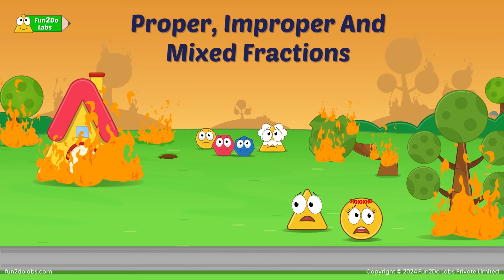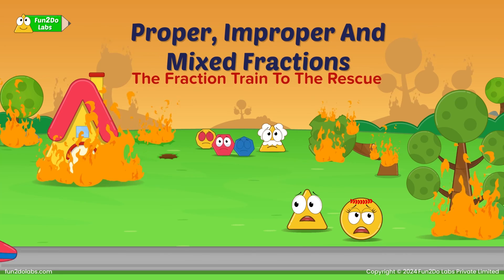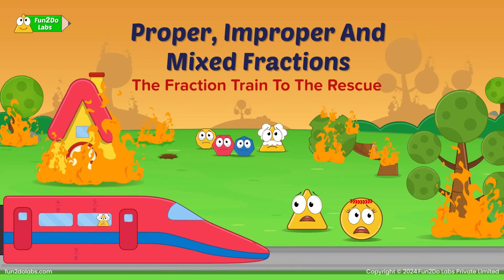Math Story: Proper, Improper and Mixed Fractions. The Fraction Train to the Rescue.